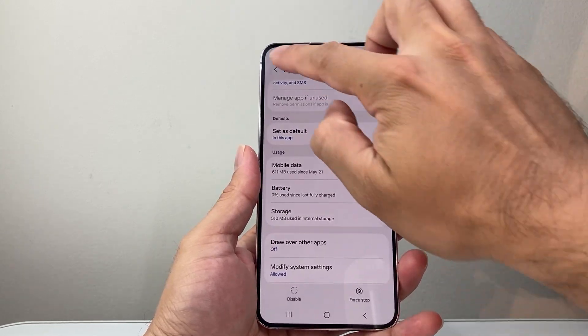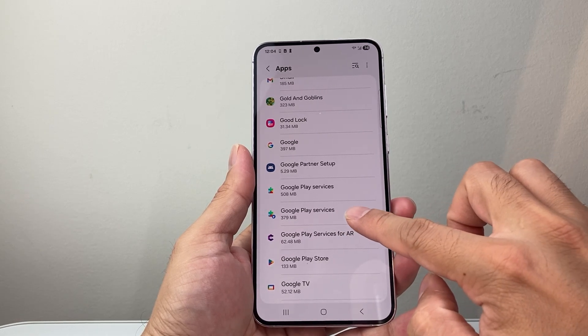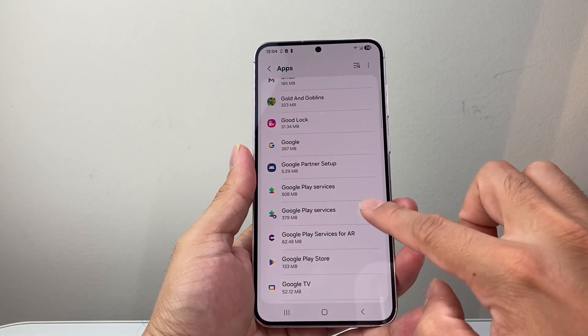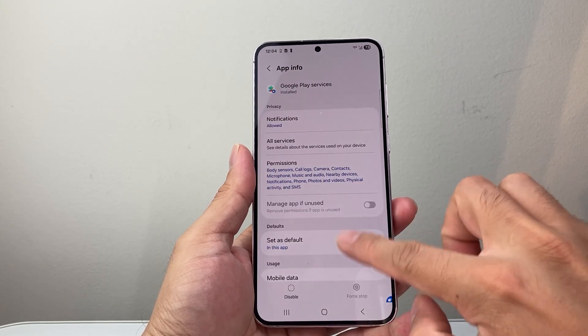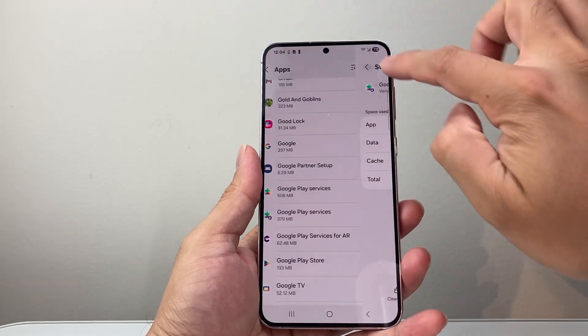Next, go back again and look for Google Play Services. You may see it listed twice — if you do, just do the same exact thing: go into Storage, Clear Cache, and Clear Data.